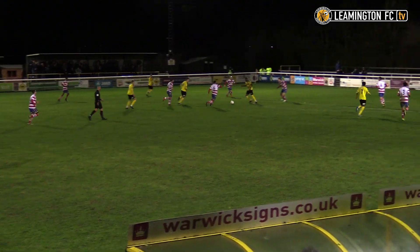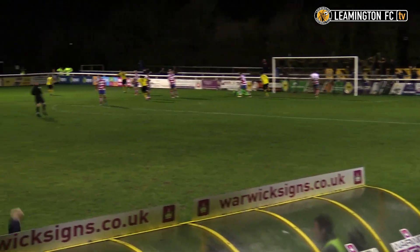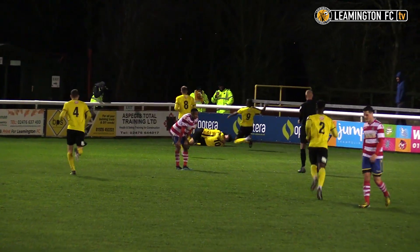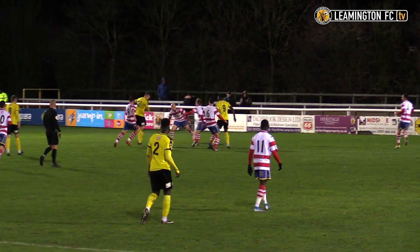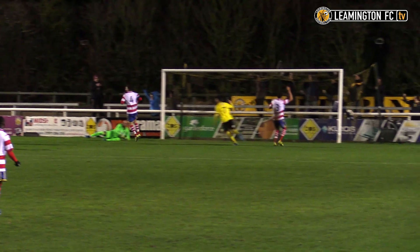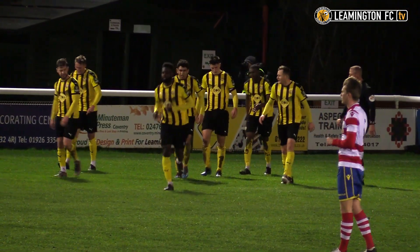Bremang wins back possession, here's Edwards. Bremang, Edwards into the penalty area, still going Jack Edwards, and it's a finish low into the bottom corner. Edwards opens the scoring in the FA Trophy Second Round replay here at the Phillips 66. Captain Fantastic once again for Leamington, struck it sweetly with his left foot past Tolfrey in the Kingstonian net.